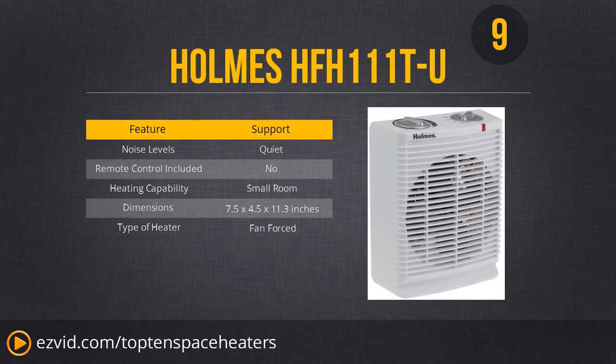Number 9 is the Holmes HFH111TU — bit of a mouthful for such a small heater. It is on the cheaper end. This heater uses a fan, so it might be a little bit loud, although most reviewers say it's a very quiet heater. It does generally get very high reviews. It warms small spaces really well, but is not great for large spaces. So if you're okay with a little noise and just need a small space warmed up, this is perfect because of its low price.